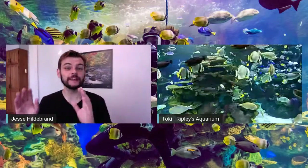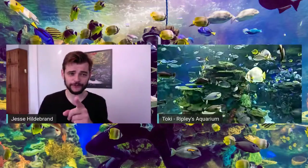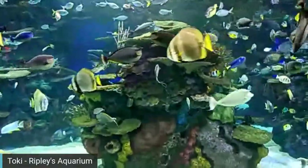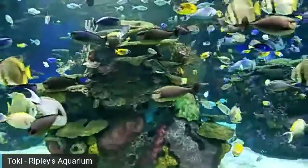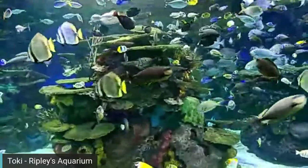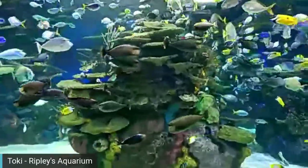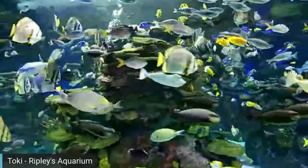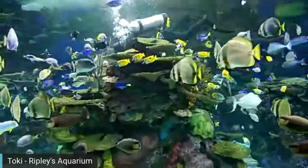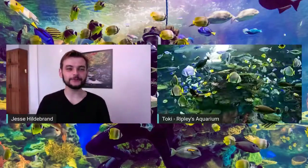Jesse: Great follow-up question from Miss Gertsen's Grade 4 class in Bueller, Kansas on YouTube: what's the most interesting thing you've ever experienced at work, Toki? Toki: Most recently I saw our two turtles — Spot and Chewy — trying to fight each other. They're the only turtles we have and share the same tank. Chewy is a bit stronger and was trying to pick on Spot. Jesse: Turtle drama in the Dangerous Lagoon!